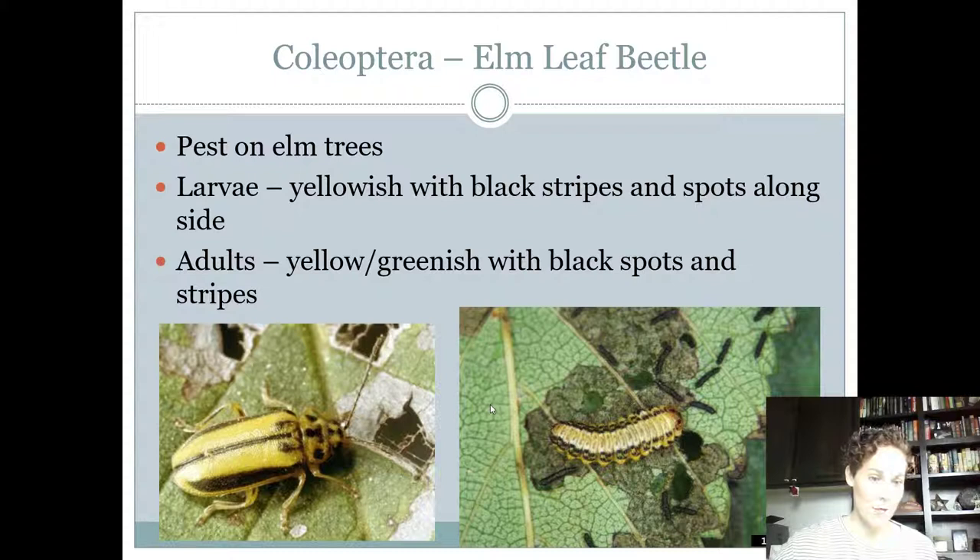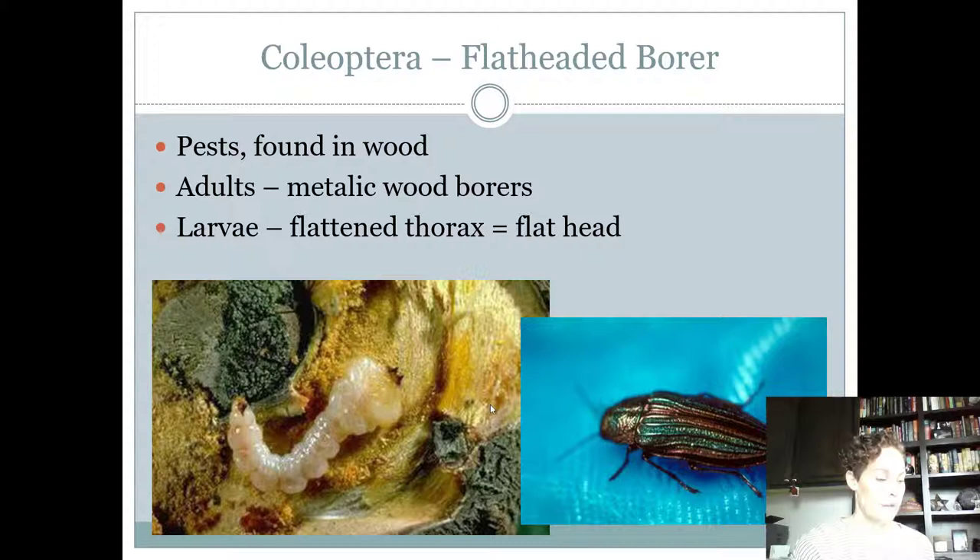The elm leaf beetle is a pest found on elm trees, so the name makes it easy. The larva is the same color as the adult — black on the edges and yellow in the middle, and both the larva and adult look similar. They kind of look like they could be a cucumber beetle, at least the same shape, but they don't have the spotting. Pest, chewing mouthparts, complete life cycle like all beetles.